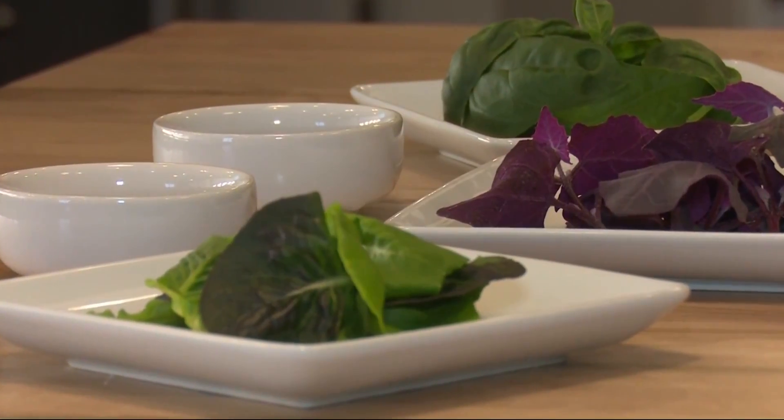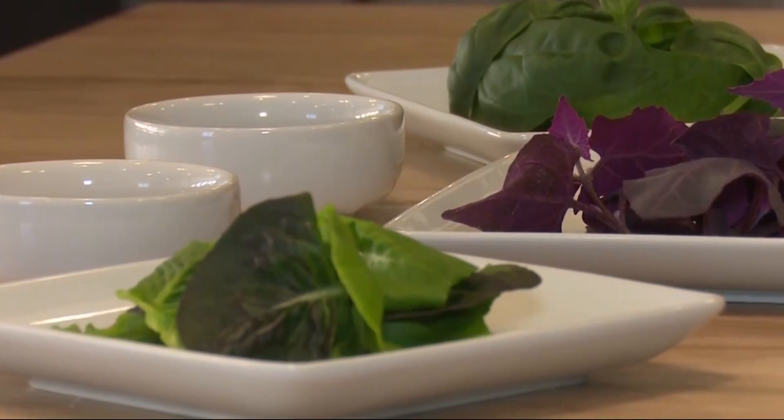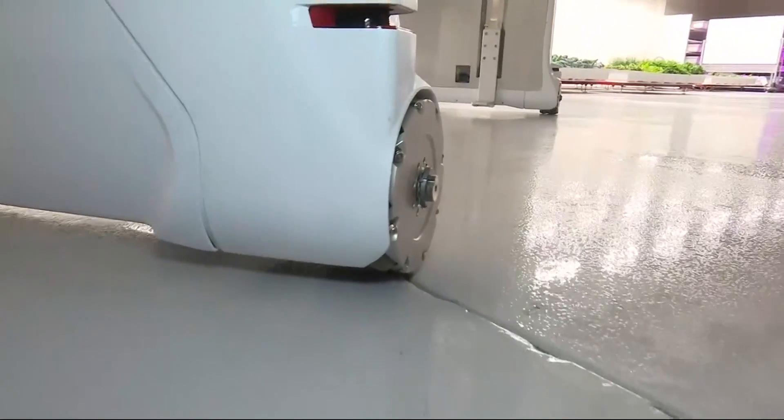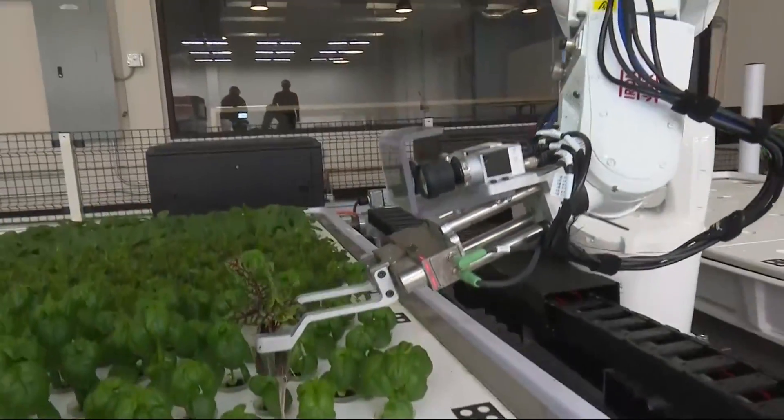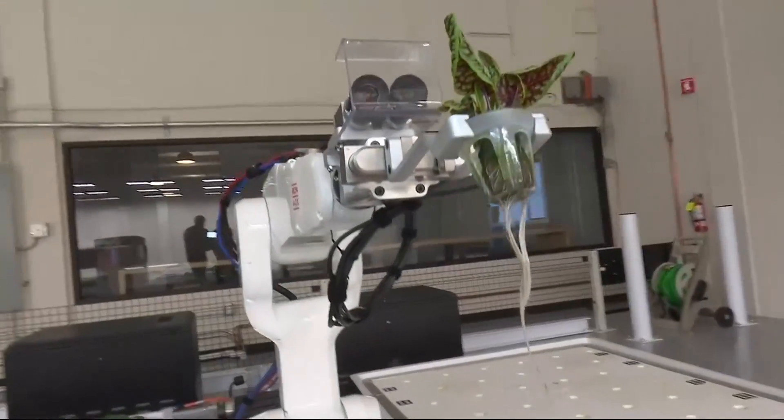Although California has easy access to the freshest greens, many parts of the world do not. Iron Ox says with its automated methods, it can produce a delicious salad bowl anywhere. Reporting from San Carlos, Len Ramirez, KPIX5.